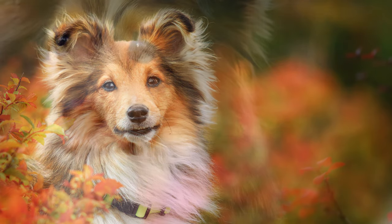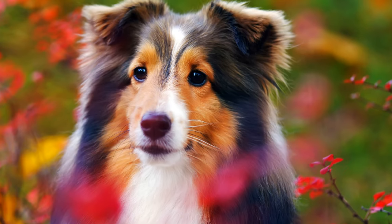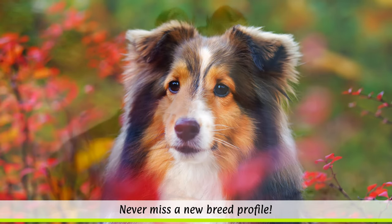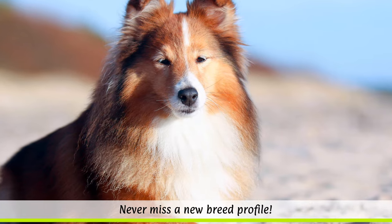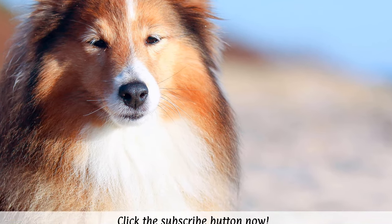Moulting will result in an enormous loss of hair. A common hereditary disease that affects Shelties is Collie eye anomaly. This occurs when two merle-coloured dogs are crossbred, which can lead to the puppies having eye malformations.